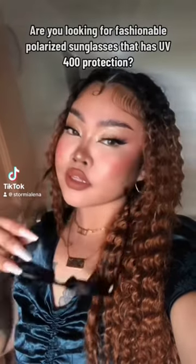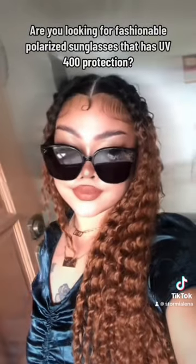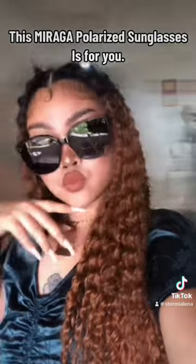Hello beautiful people! Are you looking for fashionable polarized sunglasses that has UV 400 protection? This Miraga polarized sunglasses is for you!